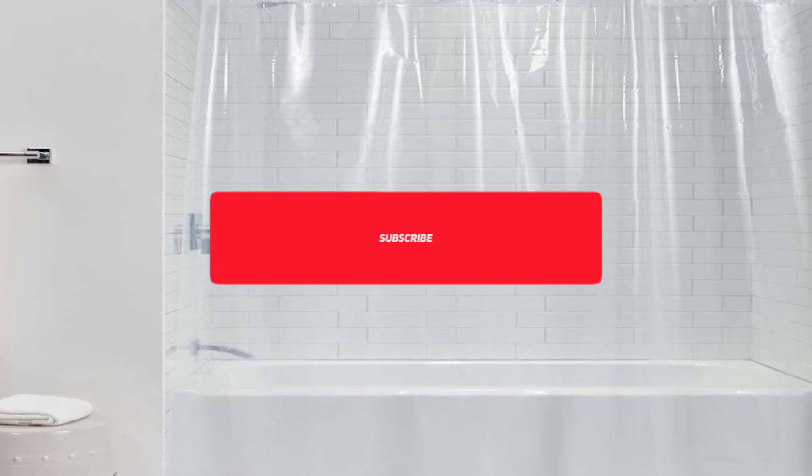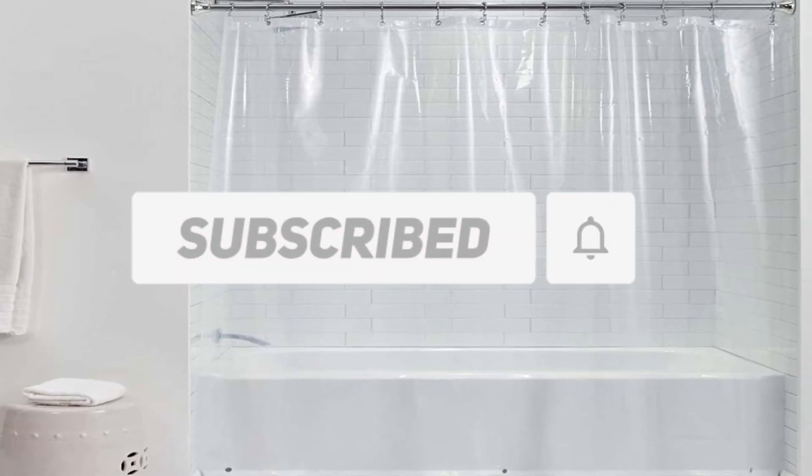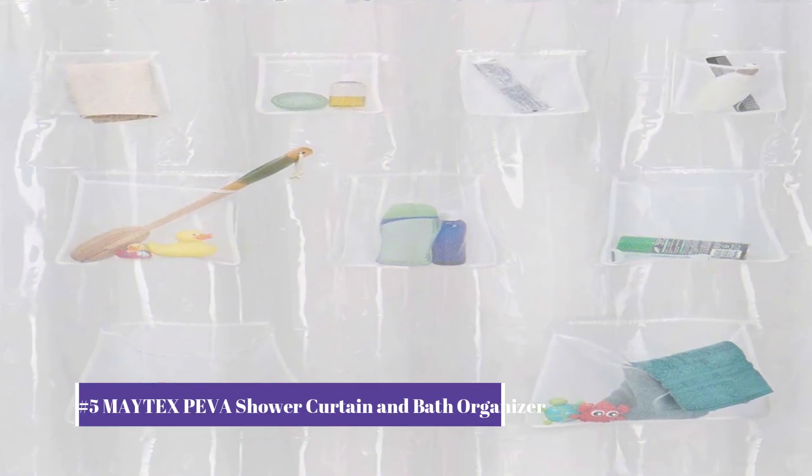So sit back, relax, and let us guide you through the best shower liners available. Before starting the video, make sure you subscribe to this channel. Our number 5 pick is the Matex Piva Shower Curtain and Bath Organizer.